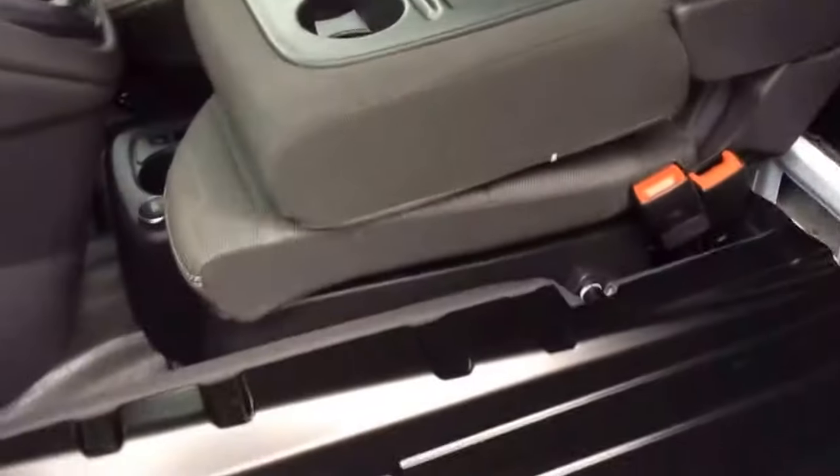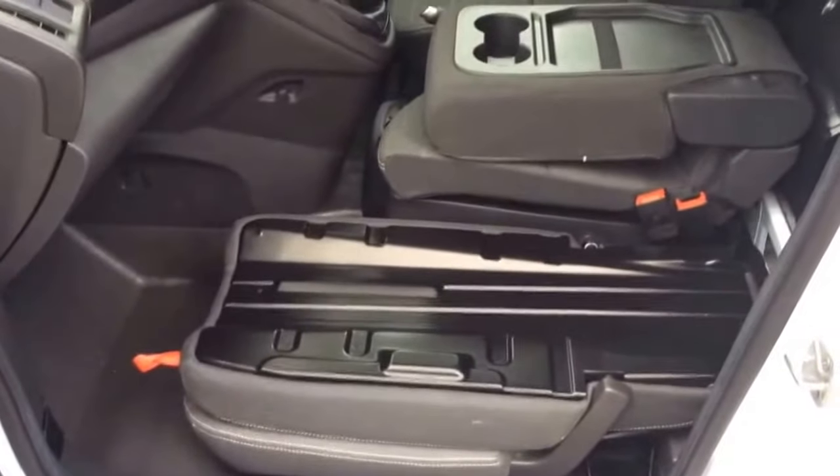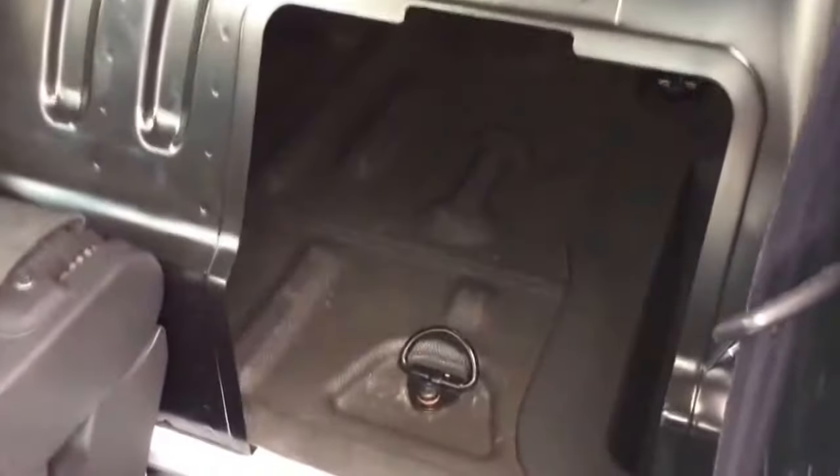Pull the lever at the top here and the whole lot just drops down. So now you've got the centre console and the seat flap down, and you can get right through into the load area — load through into the cab.